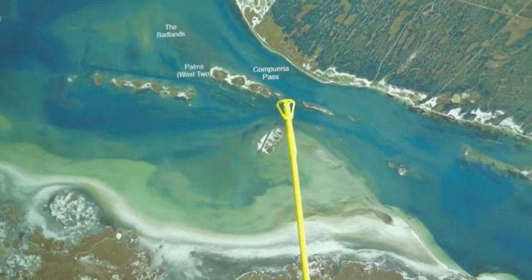Hi, I'm Captain Grant Coppin with Texas Fishing Tips, and this is your weekly fishing guide. This week we're fishing back here in Cumpuerta Pass.